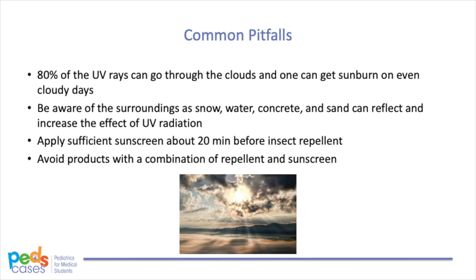Children may also use other topical products besides sunscreen. Many insect repellents have DEET as their active chemical ingredient, which can make sunscreen less effective. It is important to apply sunscreen about 20 minutes before insect repellent. Avoid products with a combination of repellent and sunscreen, because sunscreen may need to be reapplied more often than repellent.